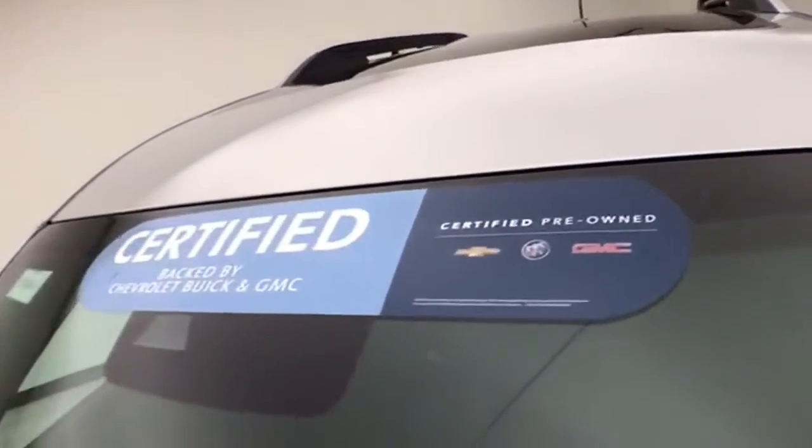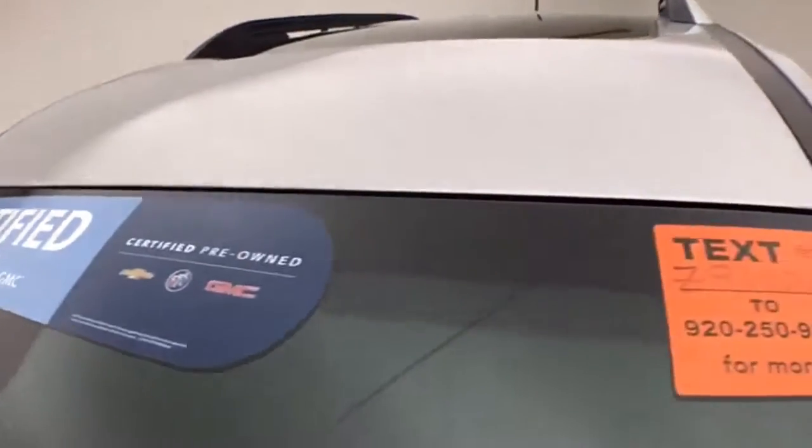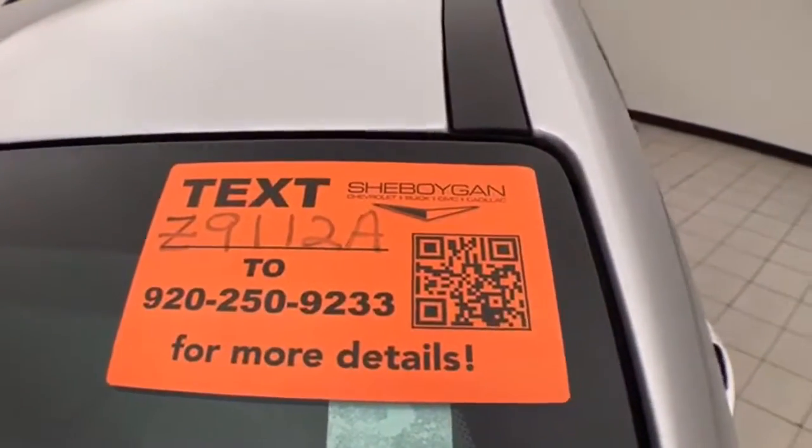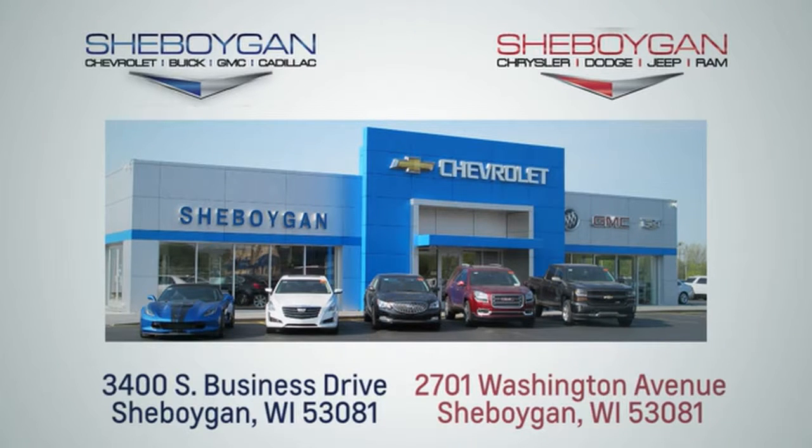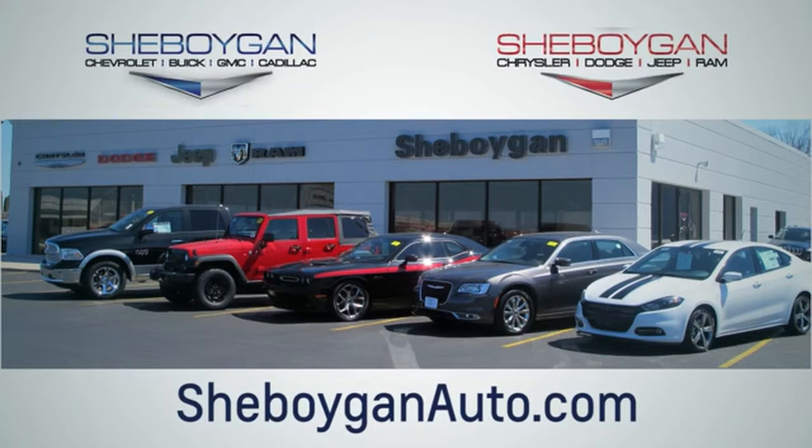Don't forget about that GM certification protecting your investment. For more information, please go to Sheboygan Auto. We are conveniently located at 3400 South Business Drive, or at 2701 Washington Avenue in Sheboygan, Wisconsin. Visit sheboyganautous.com.